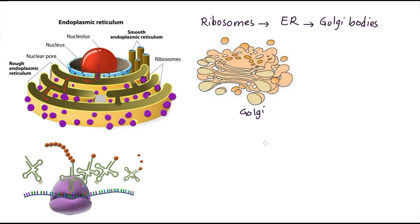Protein synthesis is a complicated process that is done by the help of three different organelles inside the cell. First of all, ribosomes. Ribosomes are built inside the nucleolus, then go outside through nuclear pores, along with three different types of ribonucleic acid called RNA. Station number one is the nucleolus where ribosomes are synthesized, station number two is the endoplasmic reticulum, especially the rough endoplasmic reticulum, and station number three is the Golgi apparatus, discovered by Italian scientist Camillo Golgi.